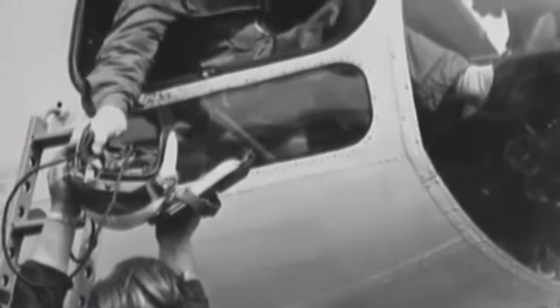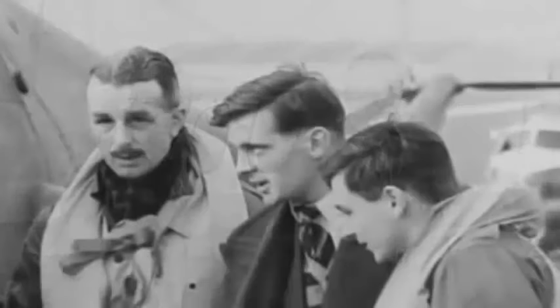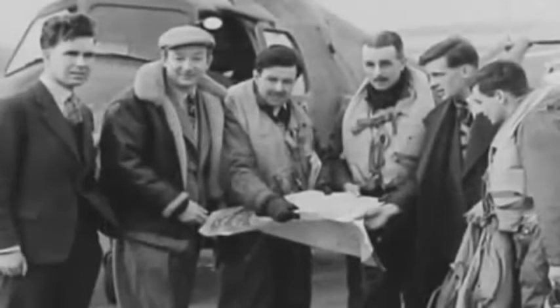Former chief test pilot Sox Hosegood first learnt to fly helicopters during the war in 1944. His friend and colleague Peter Wilson learnt to fly them in 1947 and was originally an army test pilot before joining Sox at the Bristol Aeroplane Company.